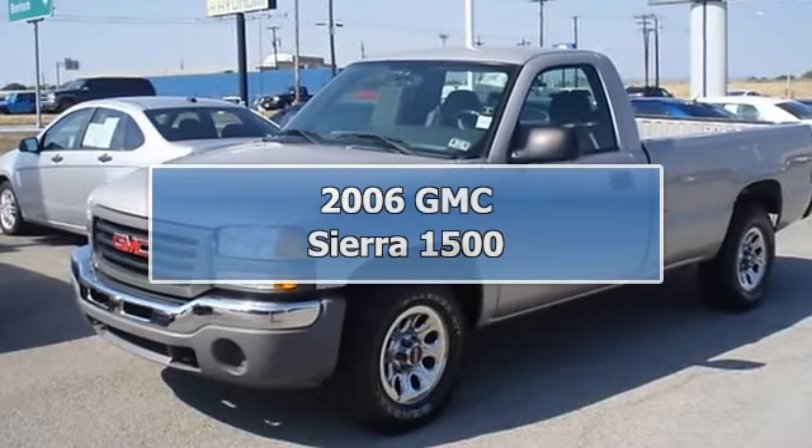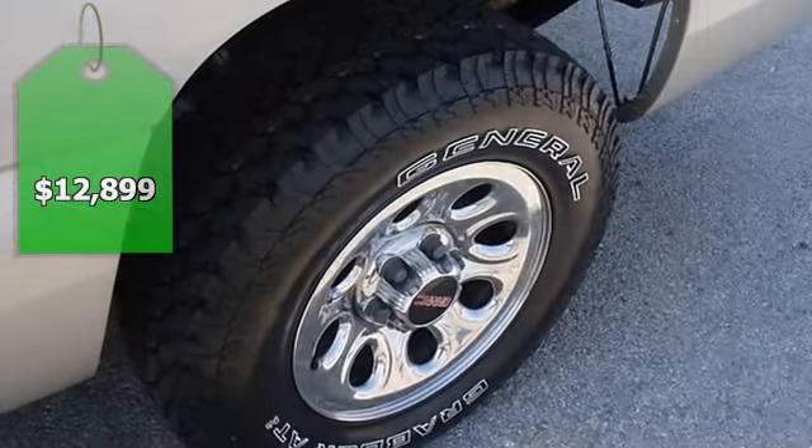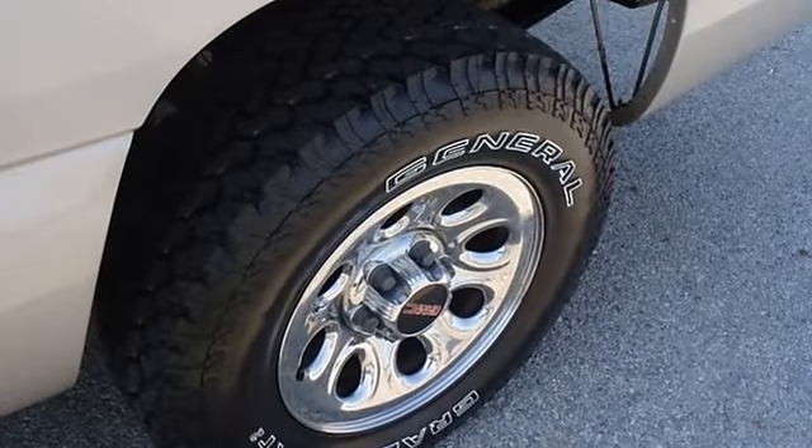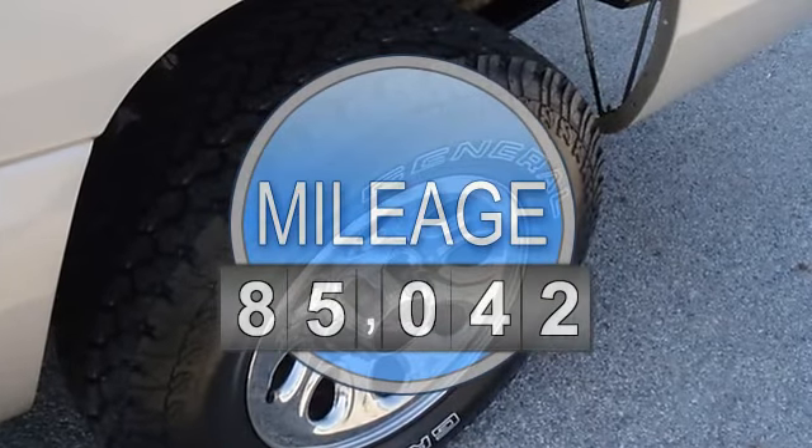2006 GMC Sierra 1500 four-wheel drive. Locally owned and nicely equipped with power windows, power locks, power mirrors, tilt, cruise, and air.